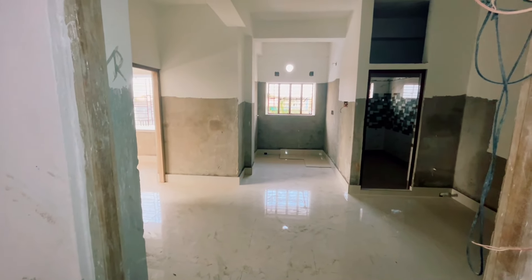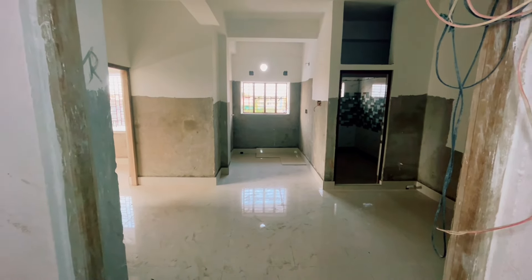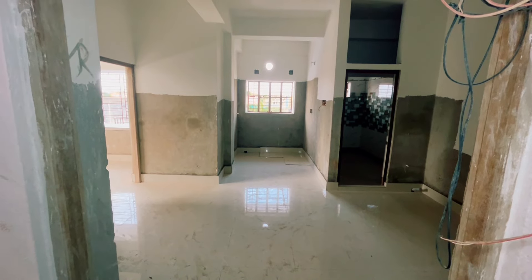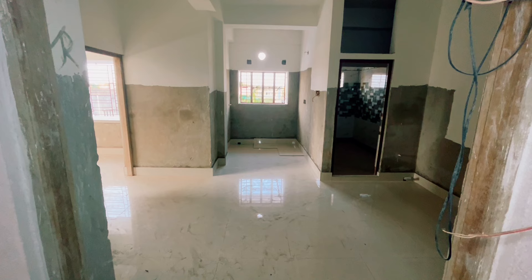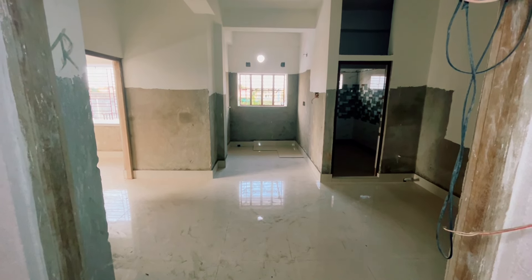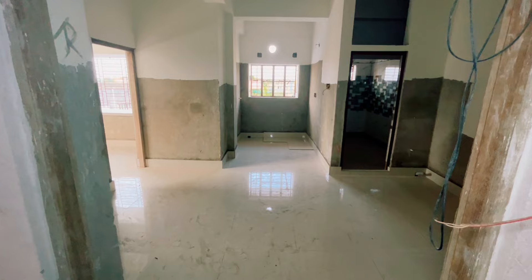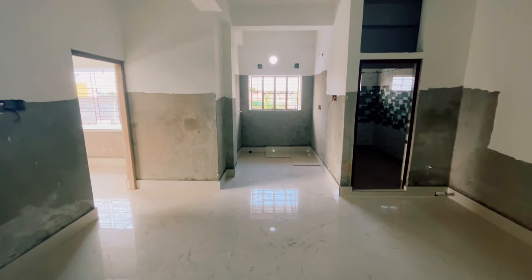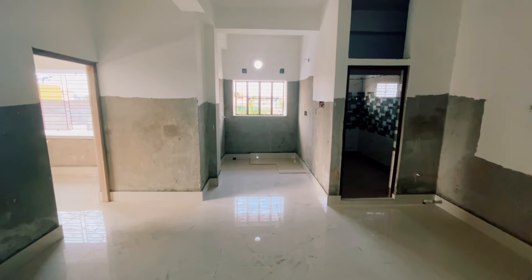We are going to the building on the 4th floor. This flat shown in this video is a 500 square foot 1BHK ready-to-move flat. It is a south-facing flat. It is a standard size, which is the best choice.